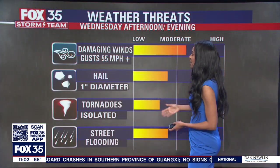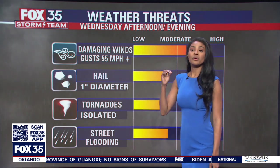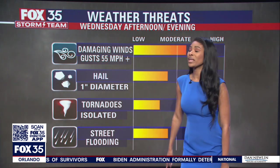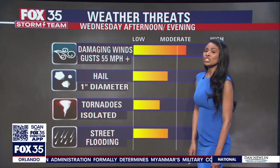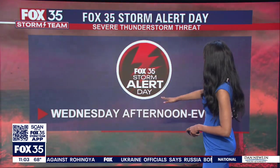As far as the modes of weather we can experience on Wednesday, damaging winds is going to be the primary threat. We're going to see wind gusts over 55 miles per hour, but we can't rule out hail, tornadoes, and also street flooding. Within the next several days, the Fox 35 storm team will have you covered. Make sure you download the Fox 35 storm team weather app, because Wednesday afternoon into evening is when we're watching closely.